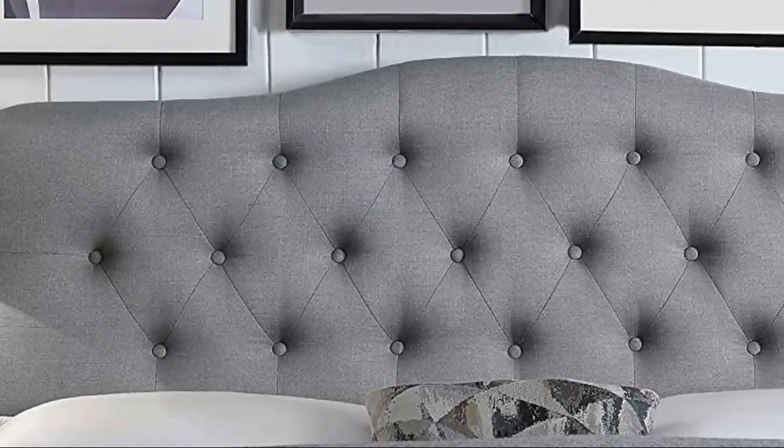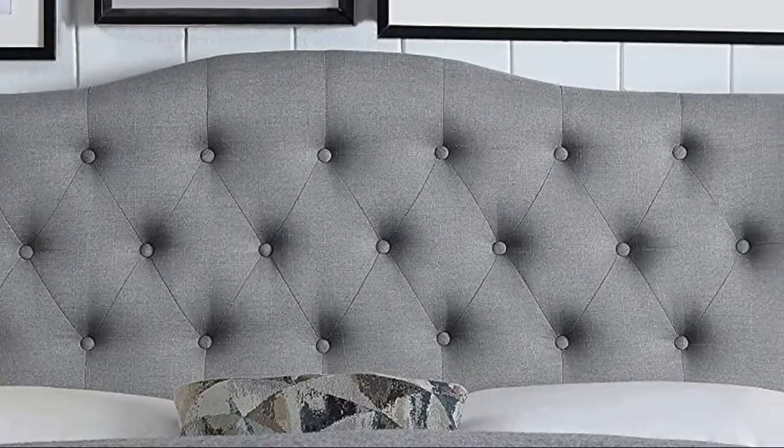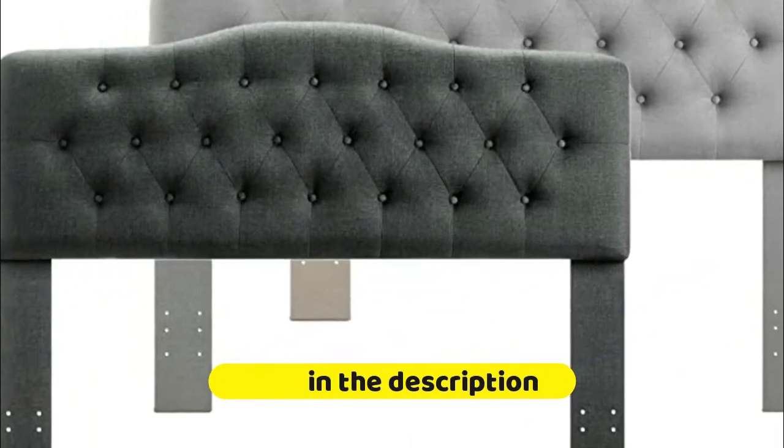Luxurious upholstery: upholstered in fine polyester linen-like fabric, the headboard is soft touch and generously padded with fine quality foam for long-term durability. A statement piece for a master bedroom or guest room, the Gavanna upholstered headboard features a flowing top and sophisticated hand-wrapped deeper buttons that present an elegantly endless tufted style.